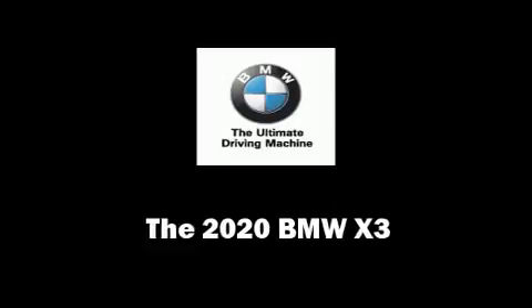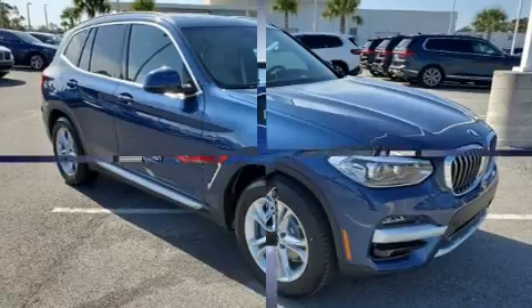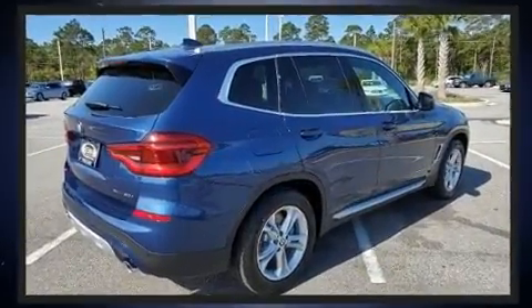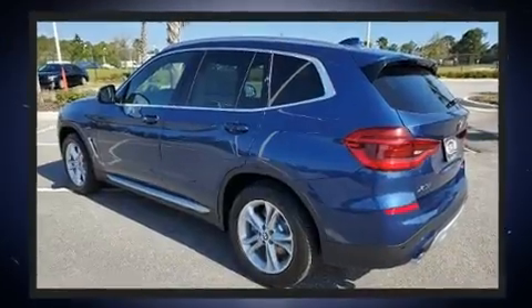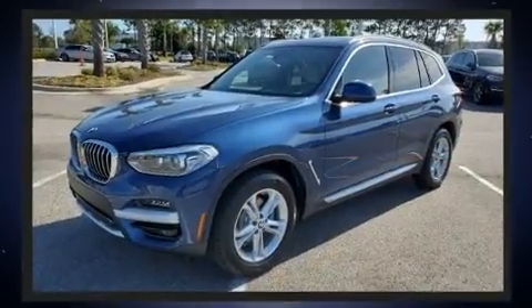You can expect a lot from the 2020 BMW X3. Under the hood you'll find a four-cylinder engine with more than 200 horsepower, providing a smooth and predictable driving experience. Turbocharger technology provides forced air induction, enhancing performance while preserving fuel economy.